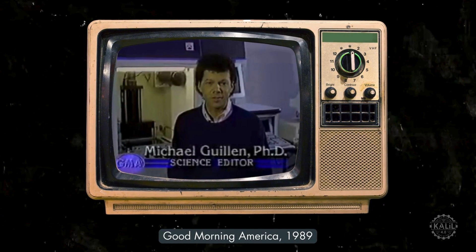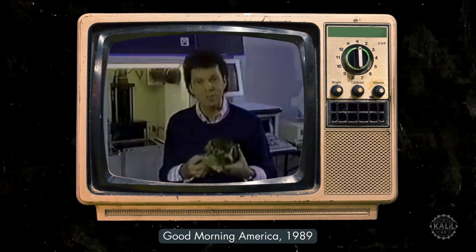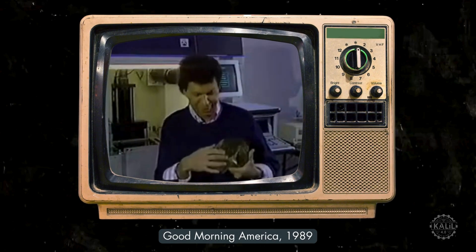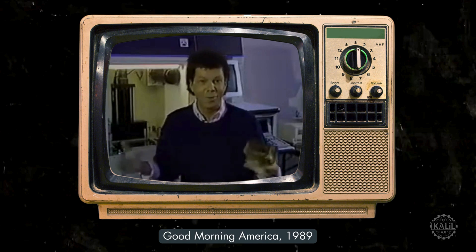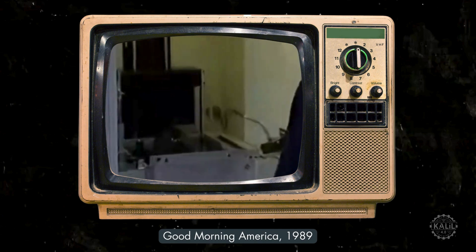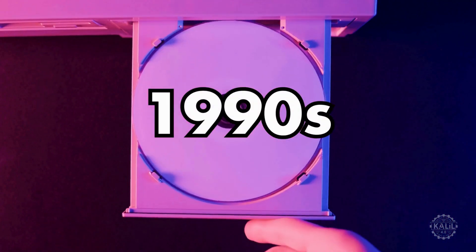Doctors at the UCLA Medical Center are thinking about using stereolithography for cosmetic surgery. For example, if this were my skull, I could ask the computer to redesign my jawbone, my cheekbones, my nose, my brow, whatever, and then at the push of a button, I could stand by and look at the new me rising above the liquid poly.